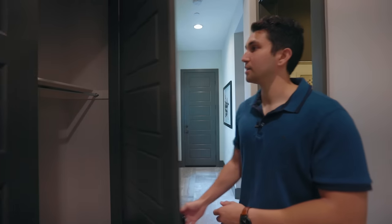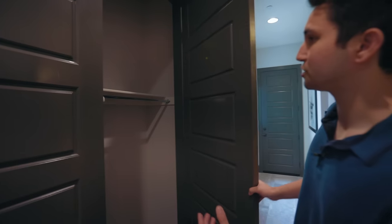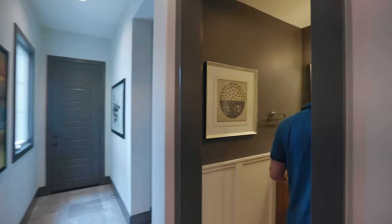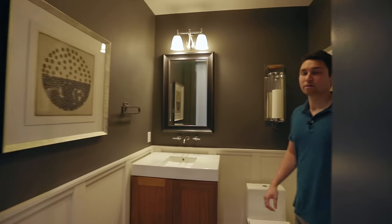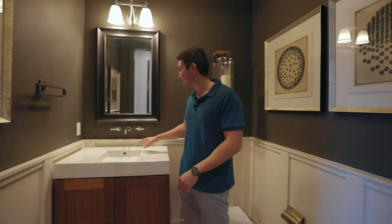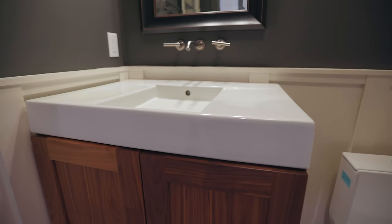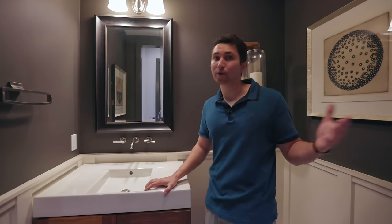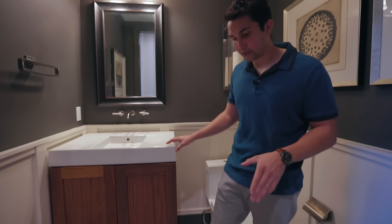Heading out of the office and down the hall toward the guest bedroom, there's a closet for extra coat storage. Right in front of that is a powder room — I love the countertops with the innovative sink that gives it a modern touch alongside the Spanish vibe seen throughout the home. The gray tiled flooring adds a bit more modernity to this powder room.